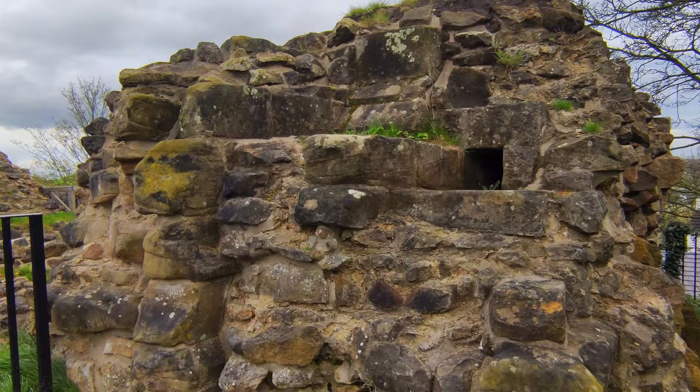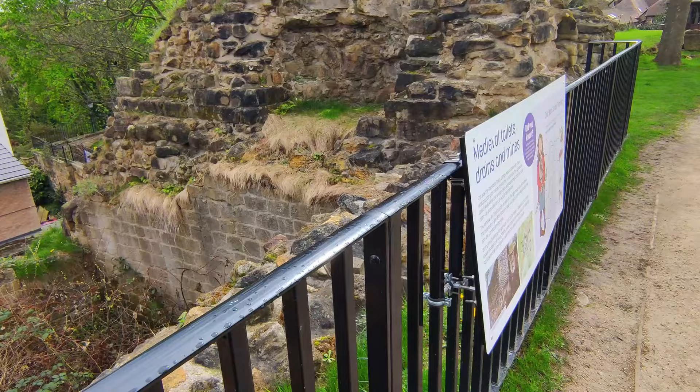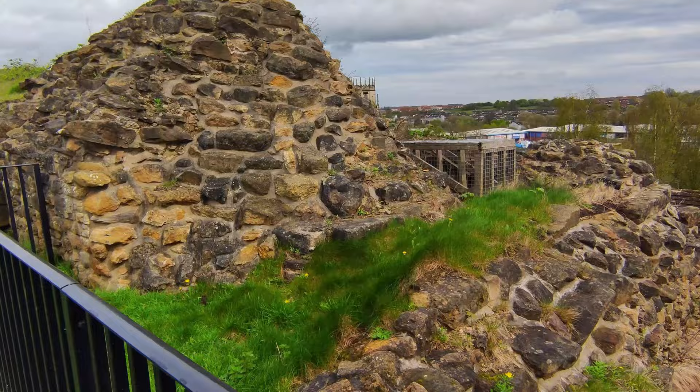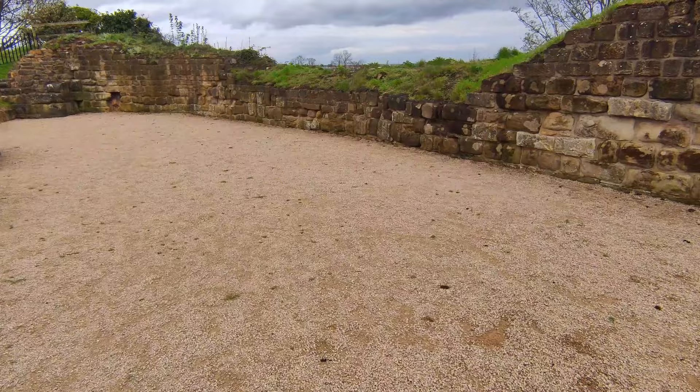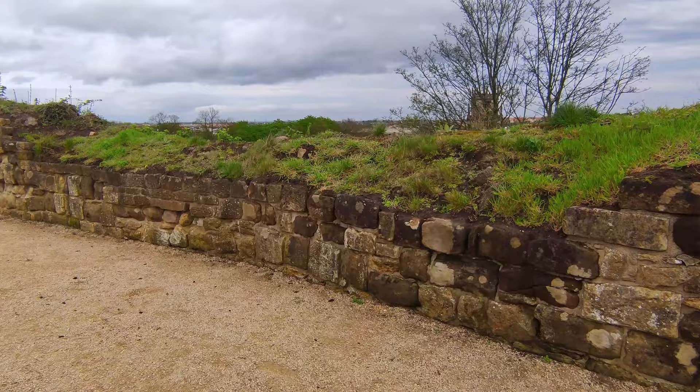The castle itself was regularly referred to as the Key of the North. Anybody who's watched Game of Thrones may recognise the terminology — it may not be exactly the same, but this is where it originated from, because it was known as the strongest hold in England. It was a crucial holding for the powerful de Lacy family and later passed through the hands of other prominent figures.